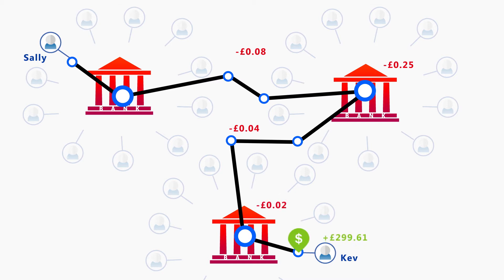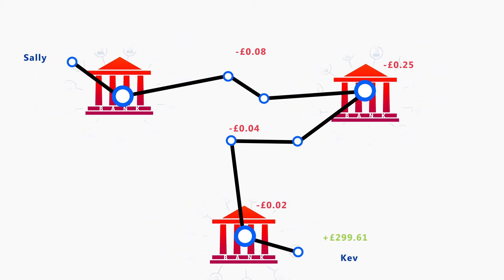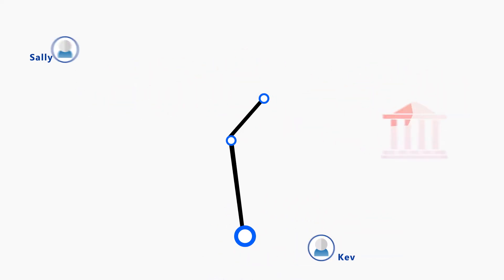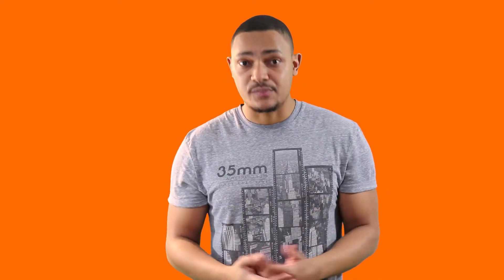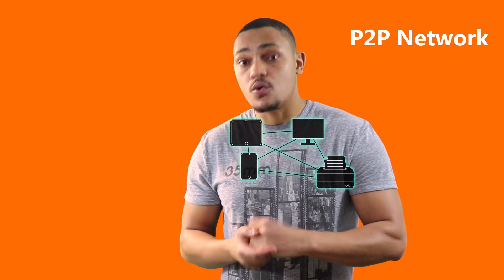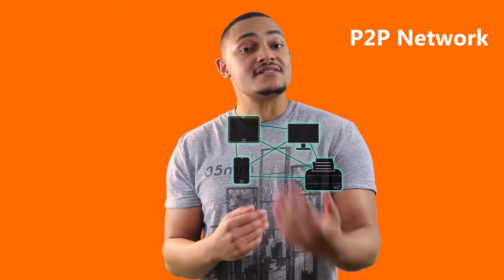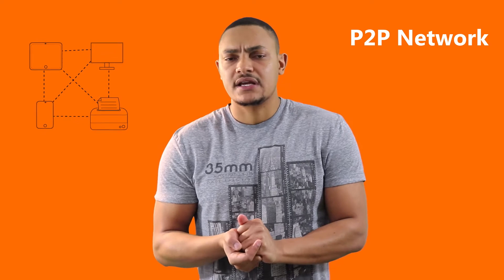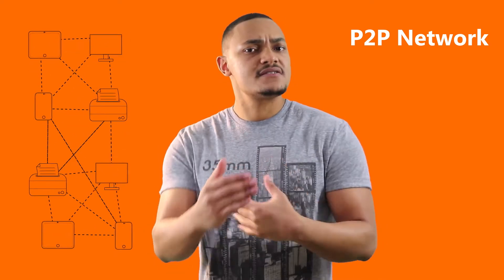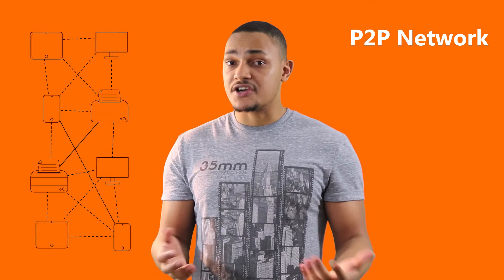Depending on how much money has been sent, those fees could add up to quite a lot. But on a blockchain, the individual is able to send a transaction directly to the intended recipient, removing the third party entirely. This all happens through a peer-to-peer network — essentially a network of computers or devices that share and transact data between them. The more devices you add, the faster and more reliable the network becomes.